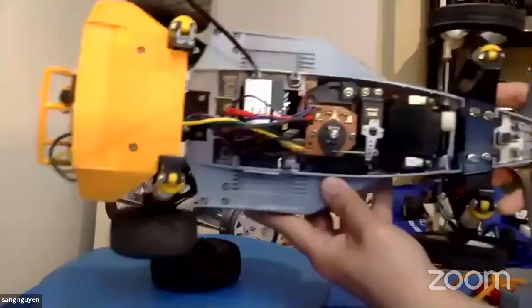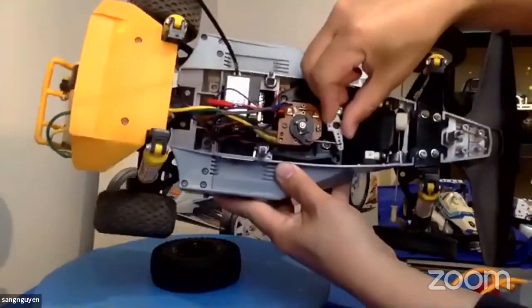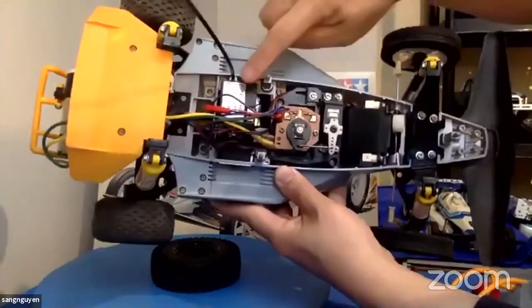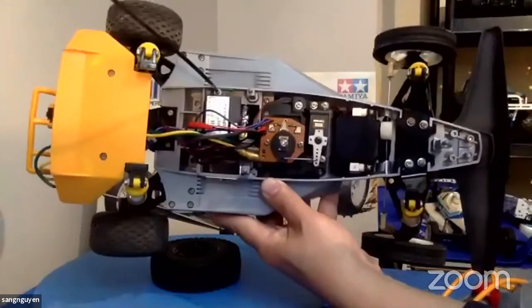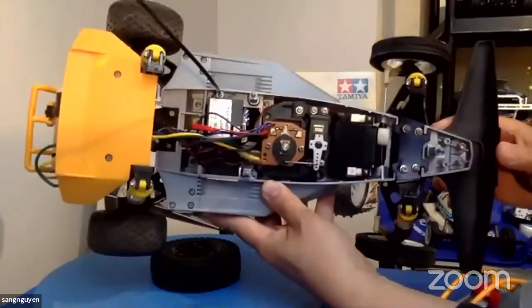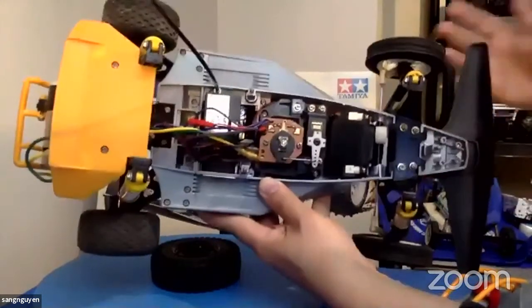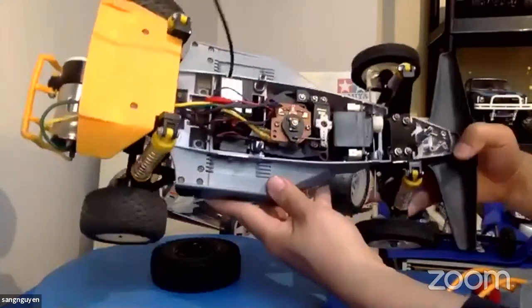That's a mechanical speed controller — not electronic. I also have an Airtronics radio. AM radio from Airtronics. Airtronics and Futaba were very popular radios back then, along with JR and a few other companies.